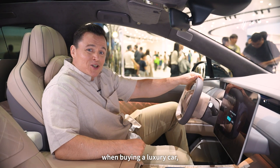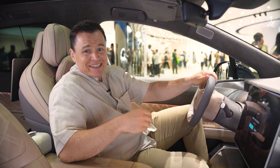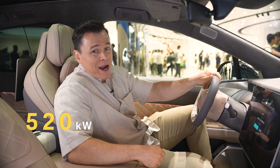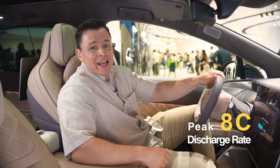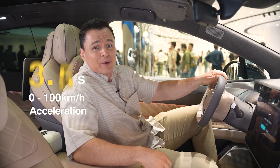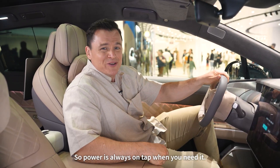Traditionally, when buying a luxury car, people consider specs, design, and power reserves. To meet the ET9's 520 kilowatt power demand, its battery pack delivers a peak 8C discharge rate, enabling it to accelerate from 0 to 100 kilometers in just 4.3 seconds. So power is always on top when you need it.